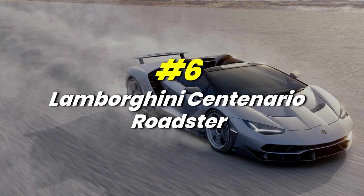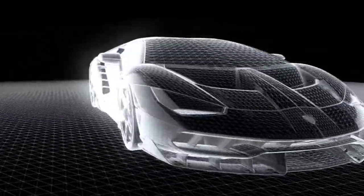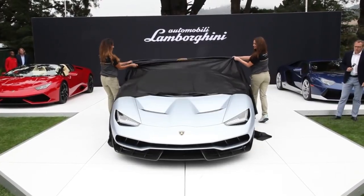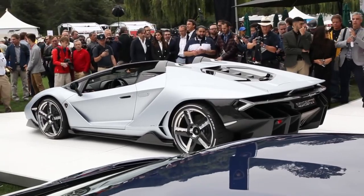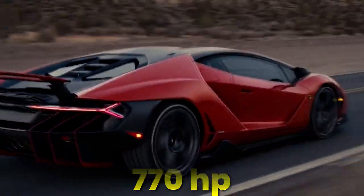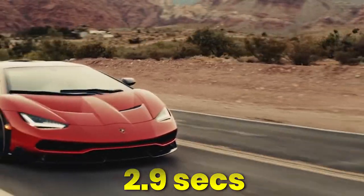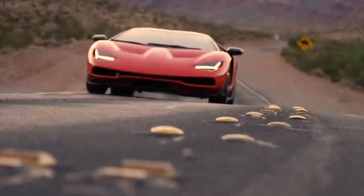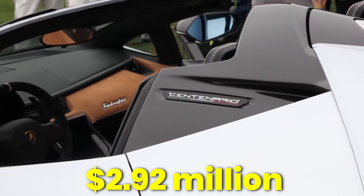Number 6: Lamborghini Centenario Roadster. Made for unrivaled performance, the Centenario Roadster is built on a lightweight carbon fibre chassis integrated into the body of the car. Lamborghini experimented with new cutting-edge colours, creating a special exterior silver called Argentino Centenario, designed exclusively for this model. The 770 horsepower engine accelerates from 0–60mph in just 2.9 seconds. The iconic rear-wheel drive steering contributes to the car's mind-bending road handling. This 2017 design masterclass will set you back $2.92 million.